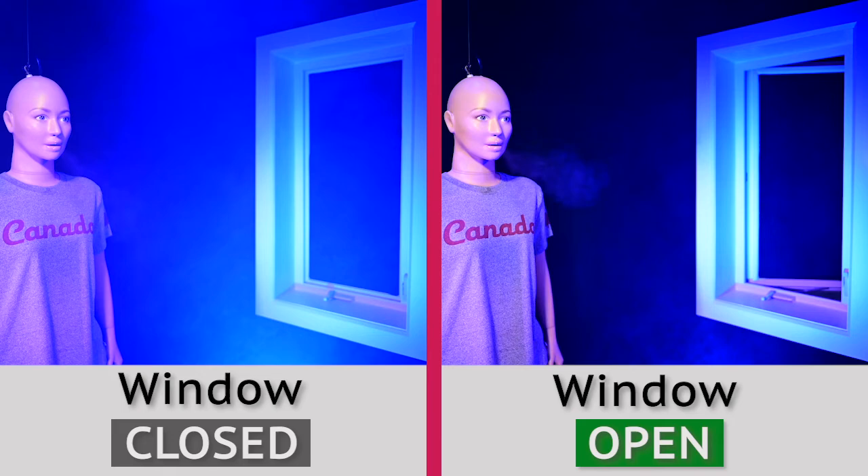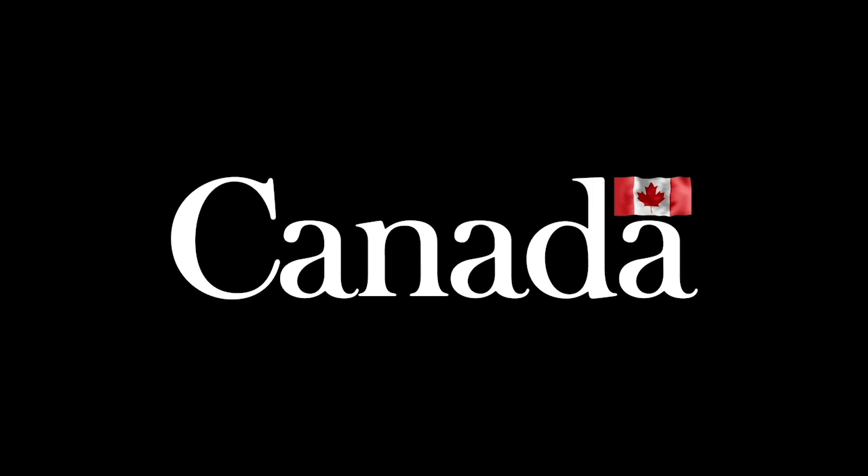Improve ventilation in your home by opening windows and doors regularly. Even a few minutes at a time will help. Learn more about ventilation at canada.ca/coronavirus. A message from the Government of Canada.